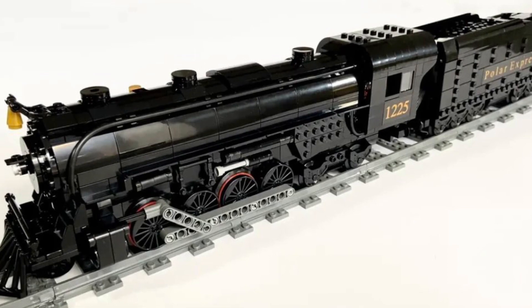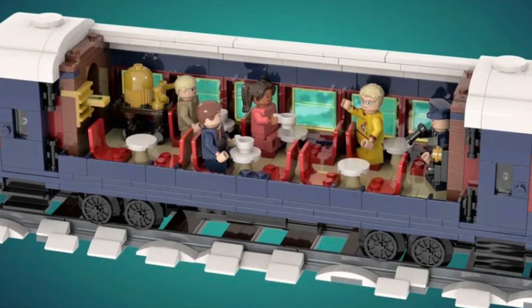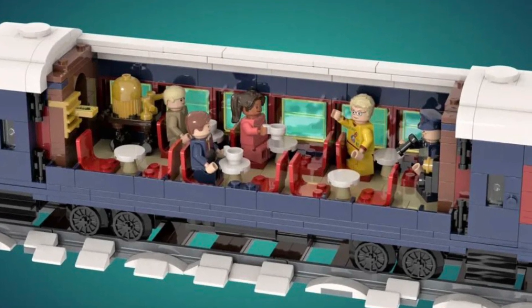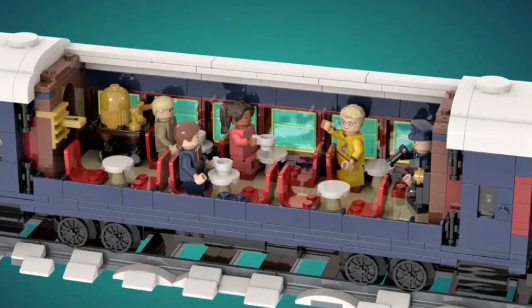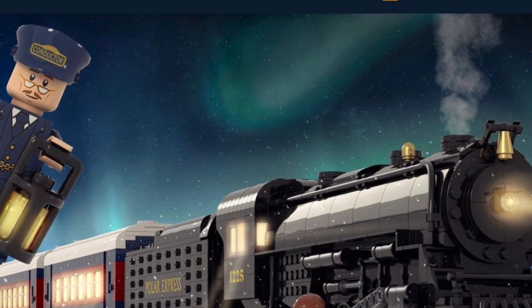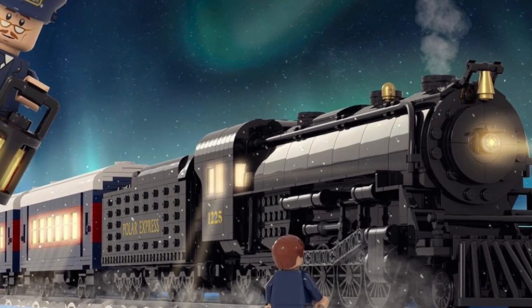I have high hopes for that because it gives us the opportunity for more detail, and the detail on the set is significant — you know, the open carriages and all the moving functions that play into this set. Let me know what you guys think in the comments below: would you be excited to see this as a LEGO Ideas set in 2022? As always, if you like this video give it a thumbs up, subscribe if you're new — we'll see you in the next one. Stud City out.